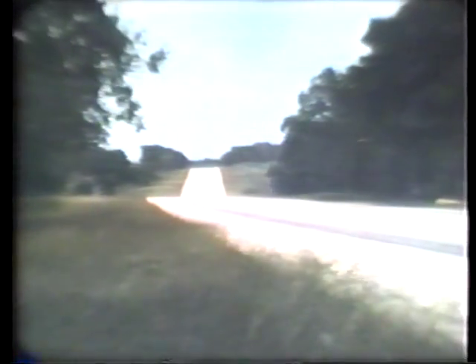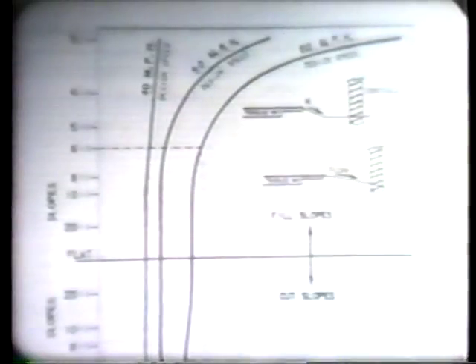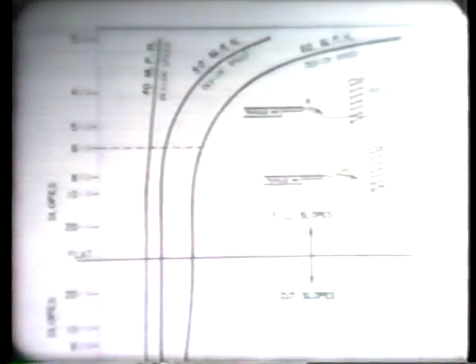It is important to note that the clear zone does not have a fixed width of 30 feet, but a variable width dependent upon vehicle speed, design traffic volumes, and the flatness of the cut or fill side slope. The roadside design guide provides information for determining the minimum clear zone width for specific conditions. For 6-to-1 fill slopes at 60 miles per hour with an average daily traffic volume of 6,000 vehicles, the clear zone width is approximately 30 feet.